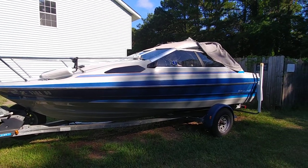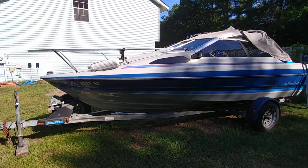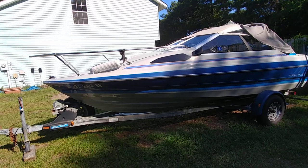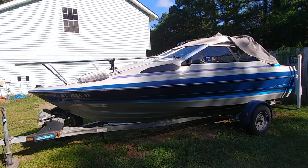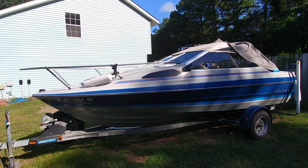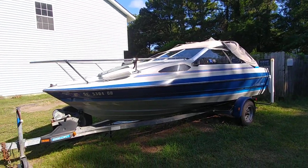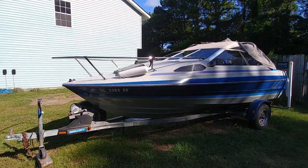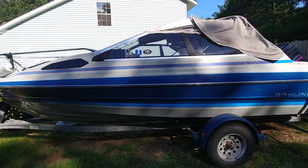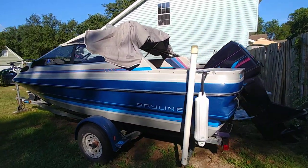Hey guys, Rob Ard here at ImAlwaysInHotWater.com and BoatsInHotWater.com. I got something — I know this is going to sound crazy — but it's kind of nice and a great little buy if anybody's looking to get on the water. I usually don't take on a lot of these smaller, older boats, but this was a referral from one of my friends and I'm quite impressed. I'm not trying to put a lipstick on a pig here, but this boat's kind of impressive for the model, make, and year.